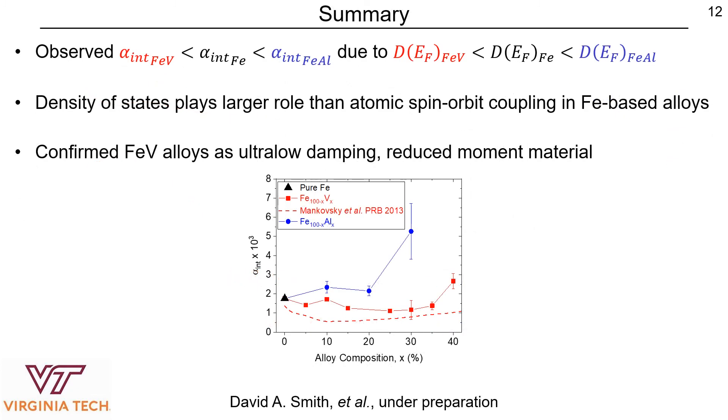To conclude, we observed that the intrinsic Gilbert damping parameter in iron vanadium alloys is reduced compared to pure iron, and enhanced in iron aluminum. We attribute this to a reduction in the density of states at the Fermi level for iron vanadium alloys, and an enhancement for iron aluminum alloys. This suggests that the density of states is playing a larger role than spin-orbit coupling in these iron-based alloys. This work also confirms iron vanadium alloys as an ultra-low damping, reduced moment material that could be promising for future spin torque devices in spintronic applications. Thank you.